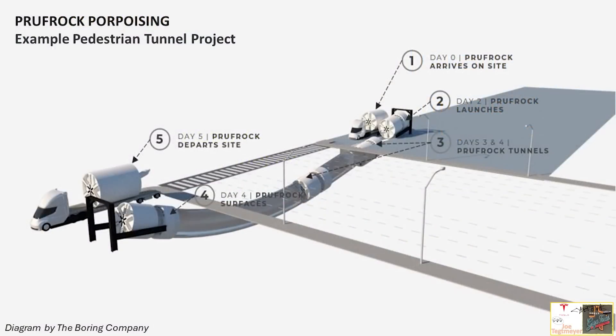In that video, I showed how the Boring Company uses the porpoising technique for making tunnels. They bring in the items, get it set up with the thrust ring and a small excavation so the tunnel can begin digging into the ground — kind of like a porpoise going underwater. It completes the tunnel under the road or structure, then resurfaces again, porpoising out of the ground at an angle.